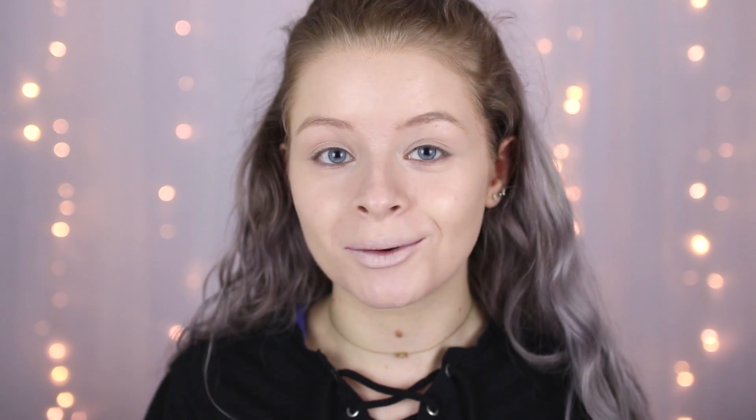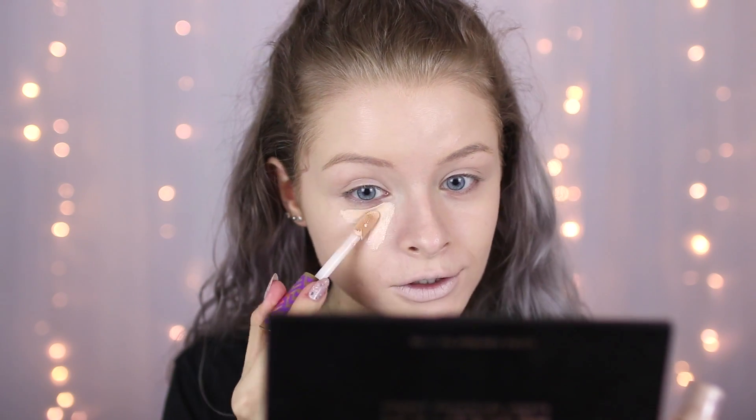Moving on to concealer — I'm so excited for this because I haven't actually used this before yet. This is the Tarte Shape Tape Concealer. Again, I got this when I was in Florida, and I got the shade Fair Beige. Everyone and their mum loves this, so I'm so excited to try it. I've only swatched it on the back of my hand, but how fat is this concealer wand? It actually makes me laugh. Why would you need a concealer wand this big? I have no idea what the coverage of this is like, so I'm going to start off with that amount.